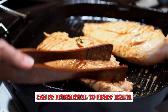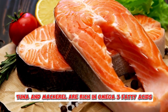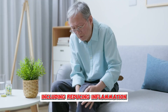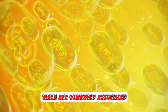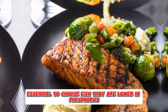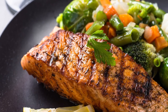Fish is another highly recommended source of protein for individuals with kidney disease. Certain types of fish, such as salmon, tuna, and mackerel, are rich in omega-3 fatty acids, which have been shown to reduce inflammation and support heart health. For those with kidney disease, omega-3 fatty acids can be particularly beneficial because they help lower the risk of cardiovascular issues, which are commonly associated with chronic kidney disease. However, it's essential to choose fish that are lower in phosphorus, such as salmon or tilapia, and to avoid using too much salt or high-potassium seasonings during preparation.